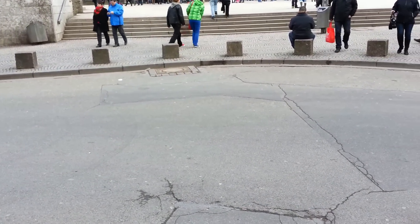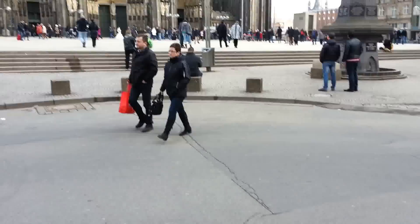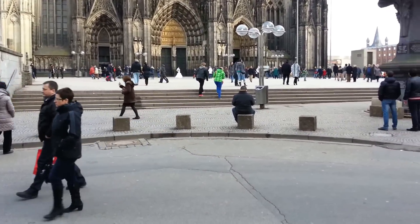Cologne Cathedral is just so big it's impossible to get it in one photograph, so I'm going to try and do a video and pan from the bottom to the top. We'll see how it goes.